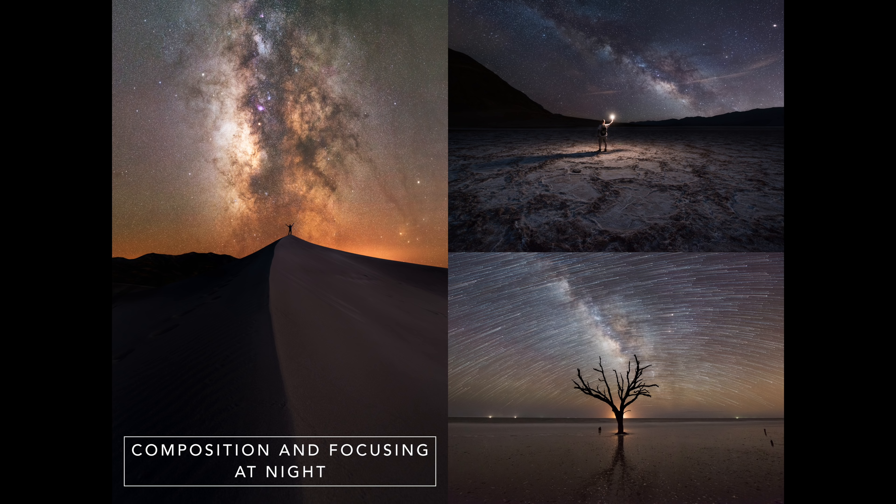The last thing I recommend is a headlamp with a red light. The red light will help you see in the dark but not diminish your view of the night sky after your eyes adjust. Photographing at night is more than just taking a long exposure — you really need to plan your shots out in advance and make them interesting. Nowadays anybody with a digital camera and a tripod can photograph the Milky Way, however not everybody can take a compelling image.